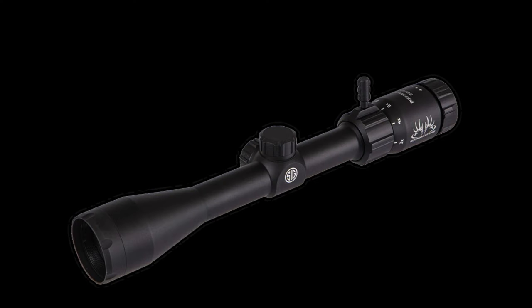Even though this rangefinder is simple to use, it's still packed with features like angle modified range compensation, first, last, best, and scanning capabilities. It's also loaded with eight ballistic groups that correspond with caliber drop when used with the Buckmaster rifle scopes from Sig. It also has an MOA hold reading that will tell you how to adjust any rifle scope that uses minutes of angle for adjustment when using it with the ballistic groups.